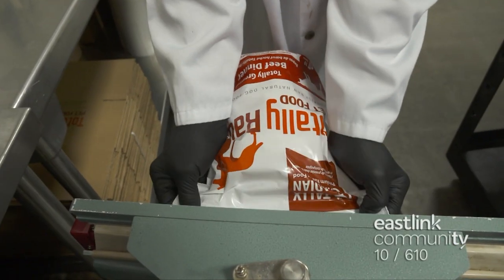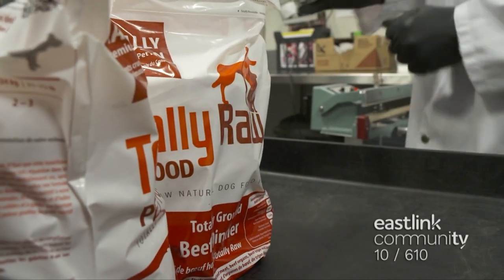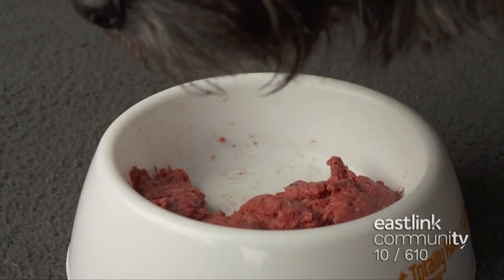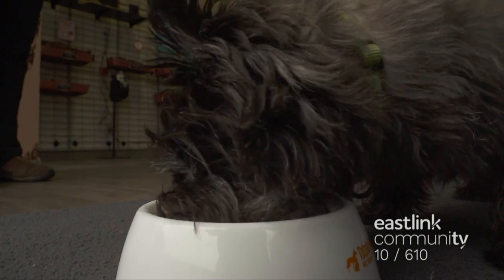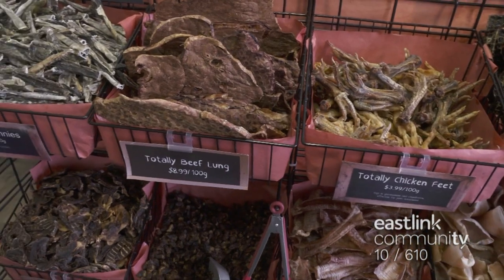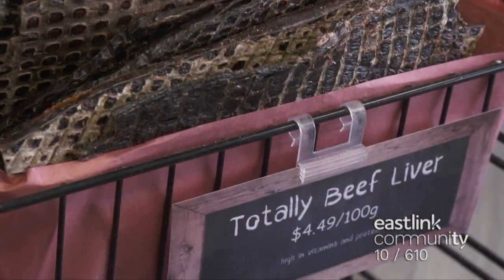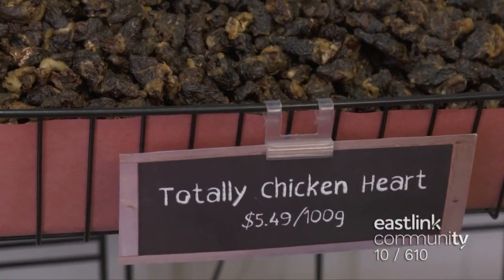The patties will stay frozen until a customer thaws one for serving raw. A large dog would eat two to three patties a day, while a small dog would eat about a half a patty each day. Totally Raw Pet Food also produces over 15 varieties of treats on site — some are chews and some are quickly eaten treats.